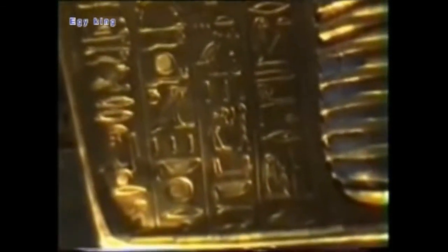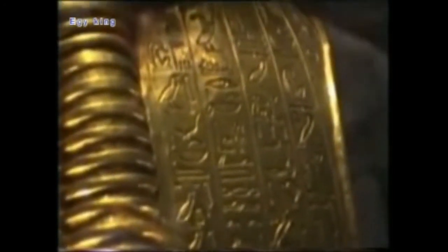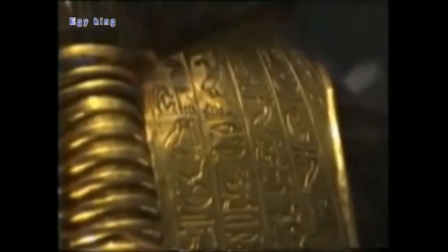The king is represented with a broad collar inlaid with semi-precious stones like lapis lazuli (dark blue), carnelian (red), and turquoise (light blue). On either side of the broad collar there is a representation of the falcon god Horus. Upon his forehead, the cobra goddess Wadjet and the vulture goddess Nekhbet are beautifully represented, executed in solid gold and inlaid with precious and semi-precious stones.